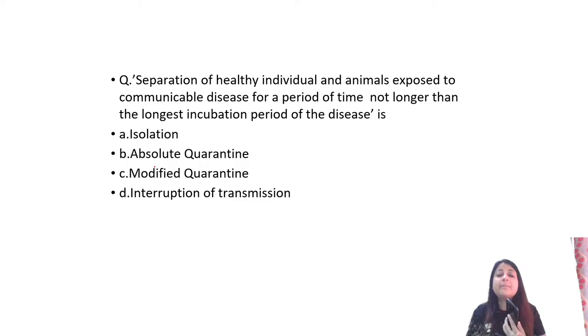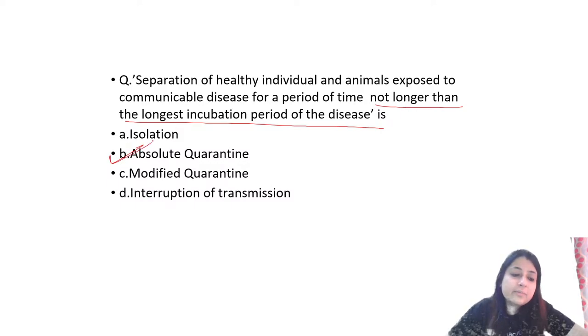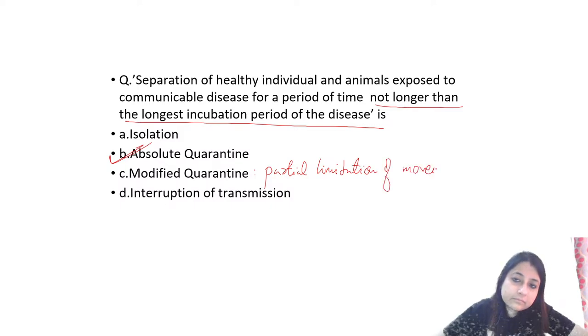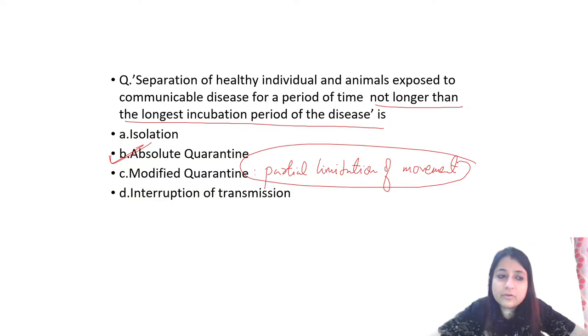Separation of healthy individuals and animals exposed to a communicable disease for a period not longer than the longest incubation period of the disease is absolute quarantine. Modified quarantine is partial limitation of movement. Bronchoscopes and similar instruments use glutaraldehyde.